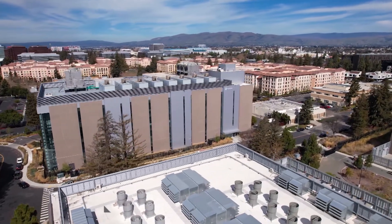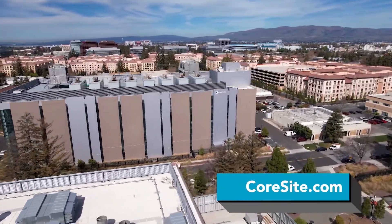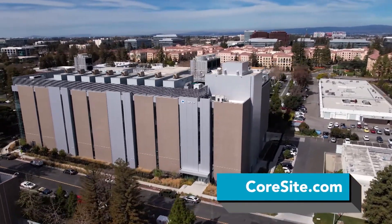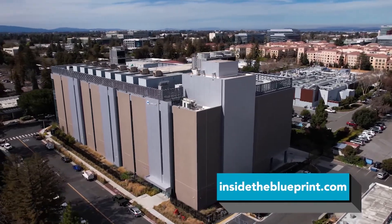To find out more about how the CoreSight Open Cloud Exchange is helping customers to expand their market share, increase agility, reduce total cost of ownership, and expand market reach, visit CoreSight.com. And of course, visit us at InsideTheBlueprint.com.